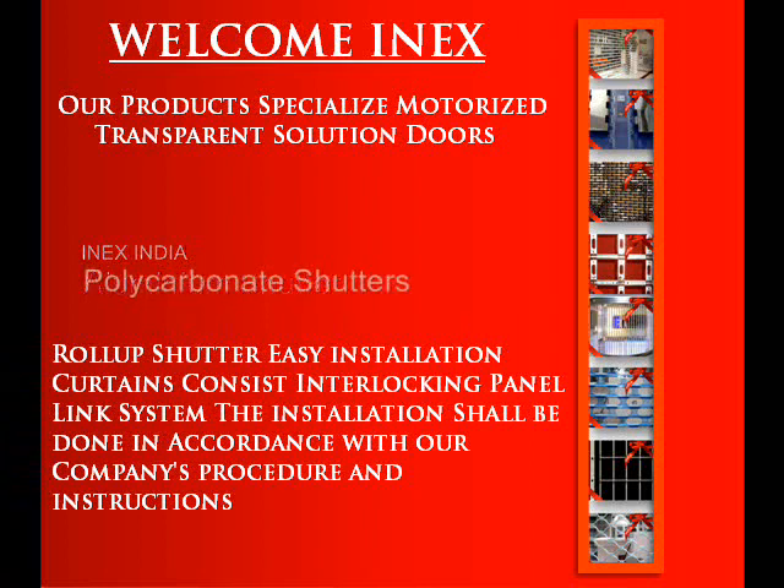Here at Annex, we specialize in the supply and fit of high quality transparent shutters, roller shutters and garage roller shutters. We pride ourselves in the quality of our customer service and knowledge of our products.